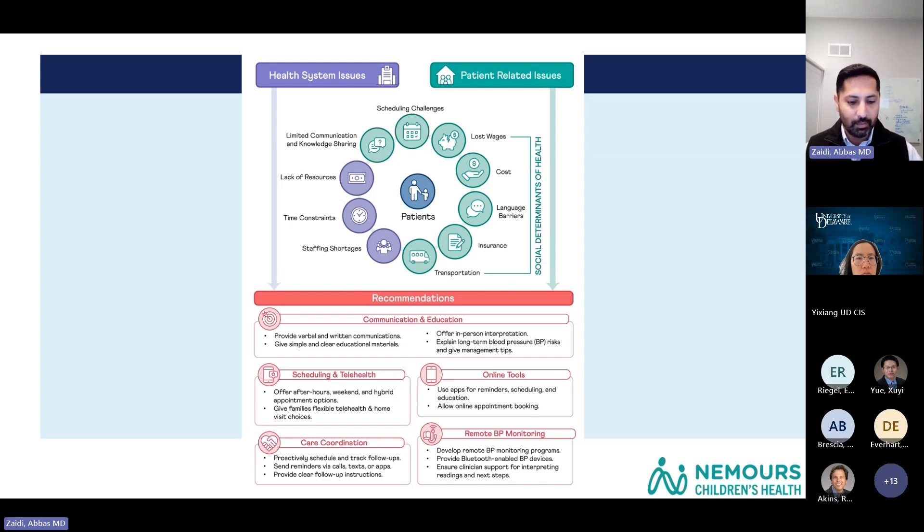In clinical practice, when doing three blood pressures, there are multiple options: getting it done by the school nurse, using an ambulatory blood pressure monitor to get data at home, or bringing the child back to clinic. The overall recommendation was to get the blood pressure done outside of the clinic.